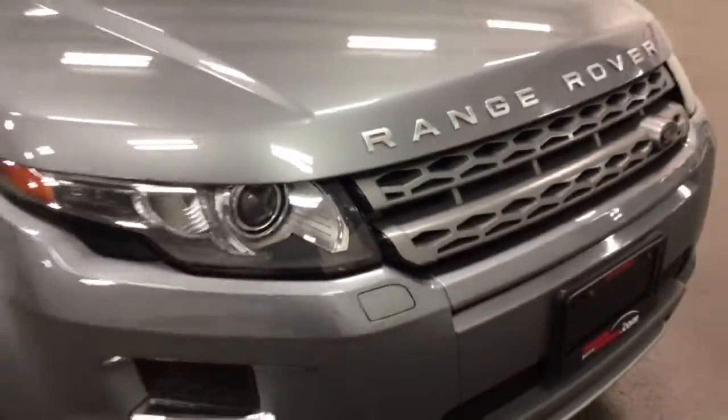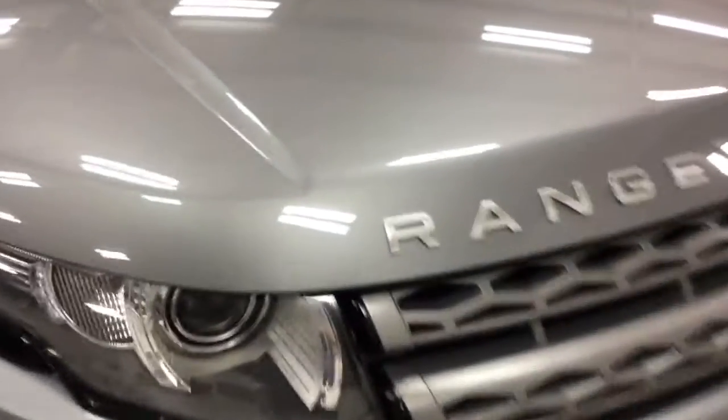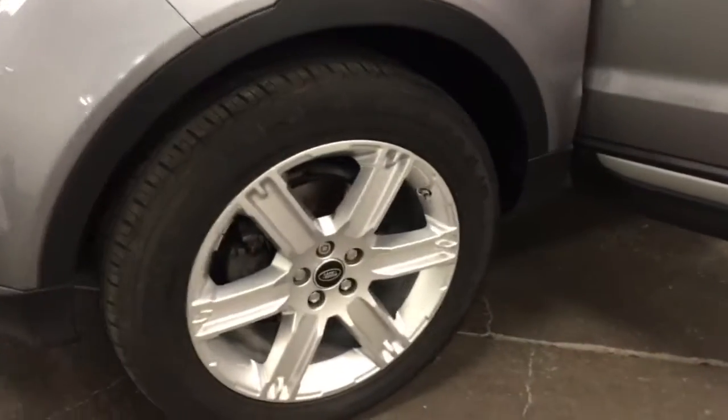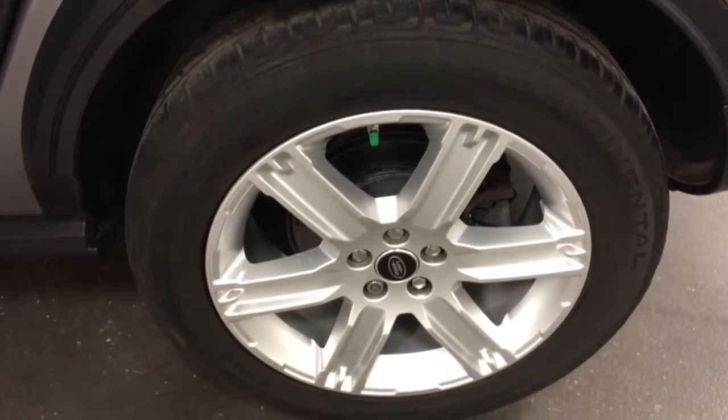Nice HID headlights. Beautiful looking grille. Great looking machine. Are there stone chips on the hood? I don't see any, but I'm sure there must be one — maybe that tiny little one right there. Certainly not discernible to the eye without our camera. Good looking car. No curb rash again on this side, so that's great shape. And the back one here — same thing. Good looking tires, the wheels look great.